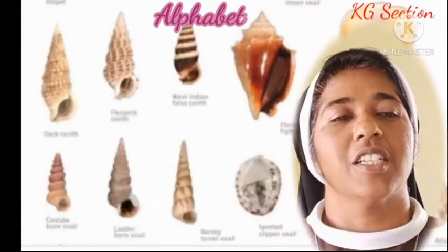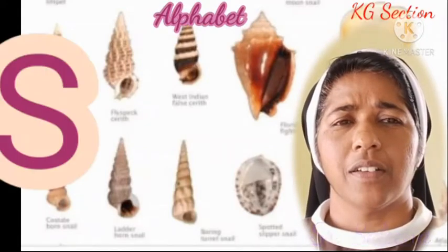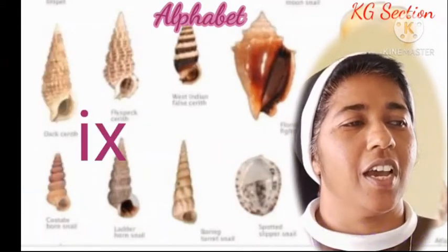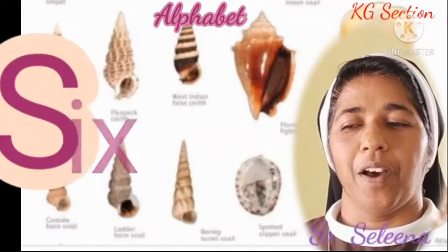S with an S sound. One number — six. Number six.